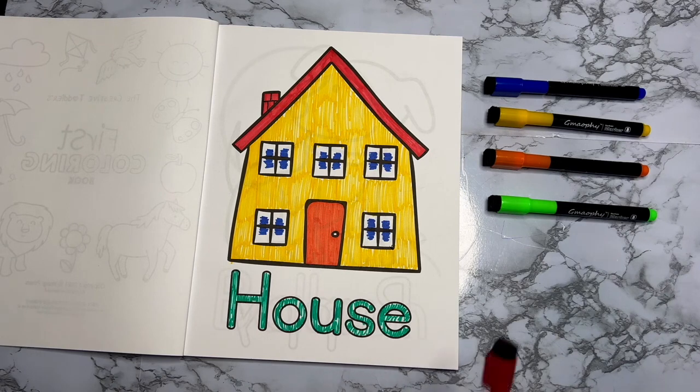All right, my beautiful friends. I hope you enjoyed today's video, and I hope it inspires you to start painting your own pictures. And I hope you will have fun too. All right, my beautiful friends, I will see you next time. Until then, be creative. Bye-bye!